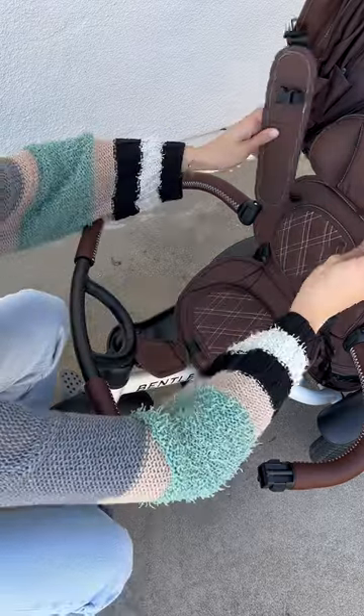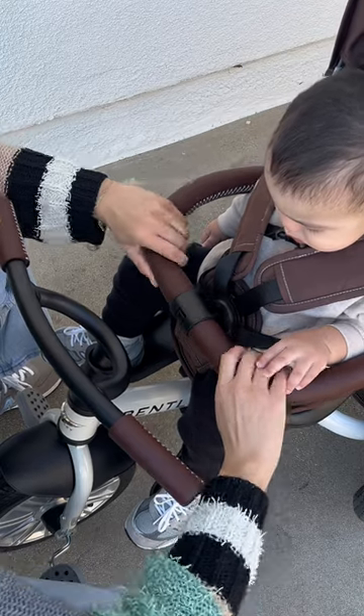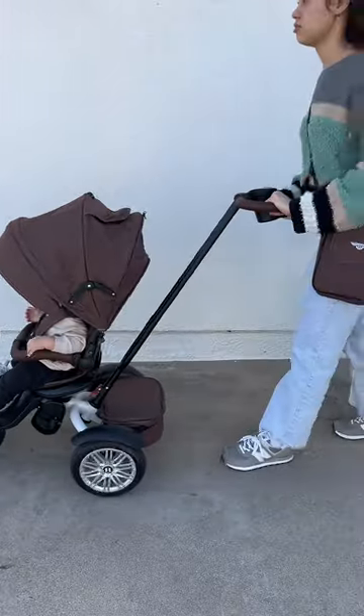It also has a UV-blocking canopy, plus a parent or forward-facing seat with a footrest and positioning. I got ours from BentleyTrek.com — shipping was so quick.